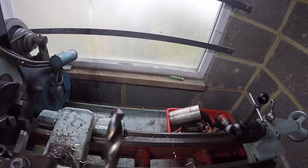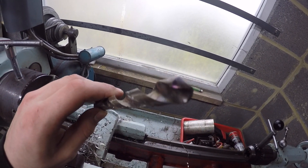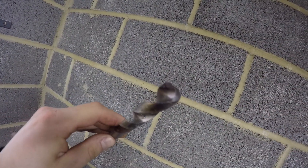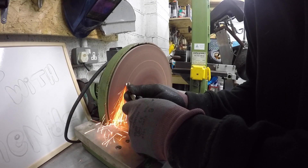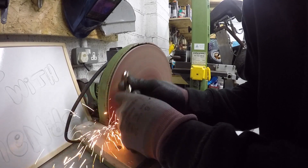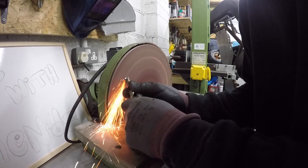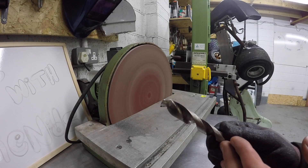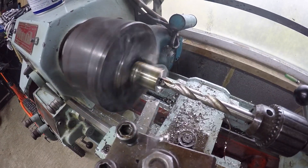I don't know what happened on that last one — maybe I just overheated the drill bit, you can see that. Let's go sort this out. Sharper than it was.